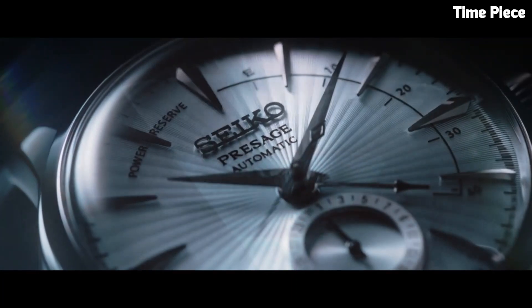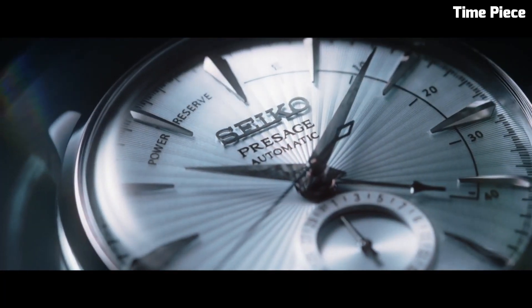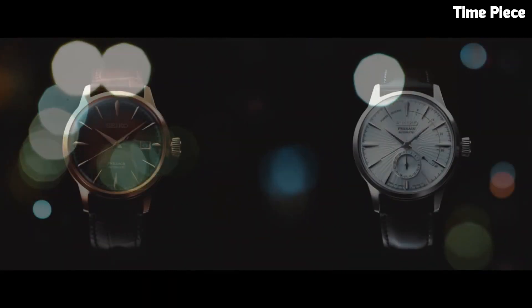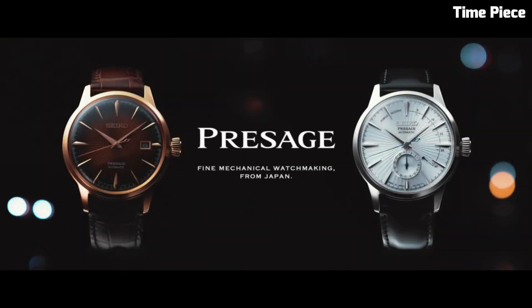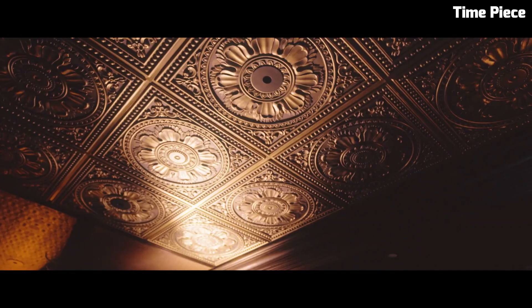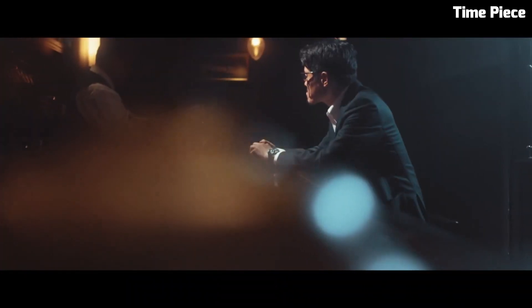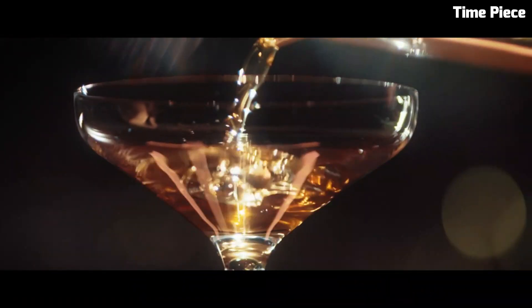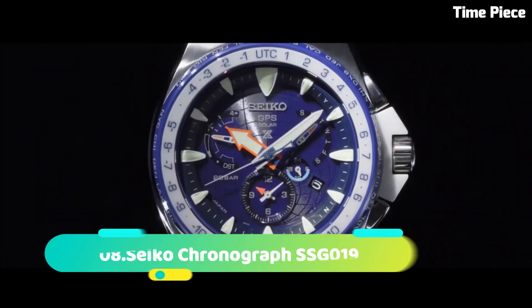At the heart of this watch lies a self-winding automatic movement, a testament to Seiko's renowned watchmaking expertise. The watch also boasts a date display at the 3 o'clock position for added functionality. With a robust stainless steel bracelet and a scratch-resistant sapphire crystal, the Seiko Presage is built to withstand the test of time, suitable for both formal events and everyday wear, making a statement of refined taste and style wherever you go.